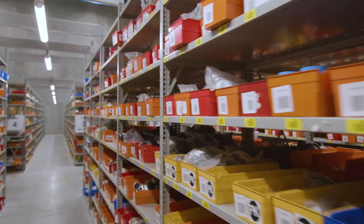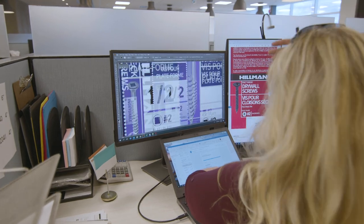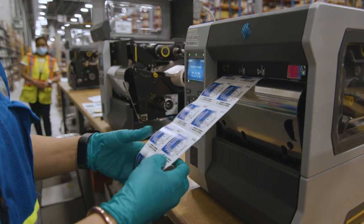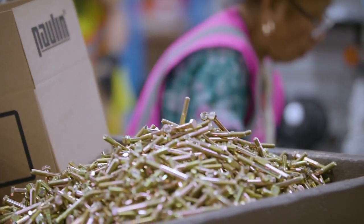With 75,000 active SKUs, 58,000 pallet positions, and 52 dock doors, Hillman's Toronto facility is state-of-the-art and eco-friendly, reaching a global standard.